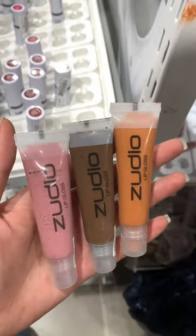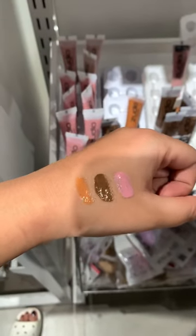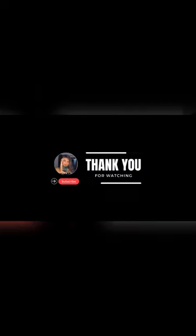Some lip glosses. These are very moisturizing, very good, very glossy, very amazing. Thank you for watching. See you in the next one.